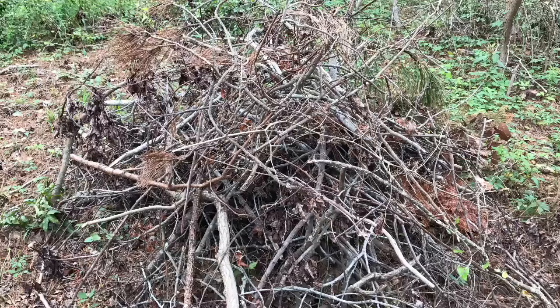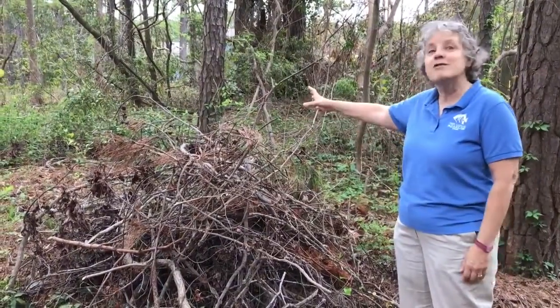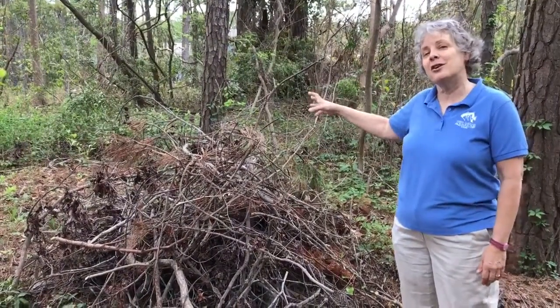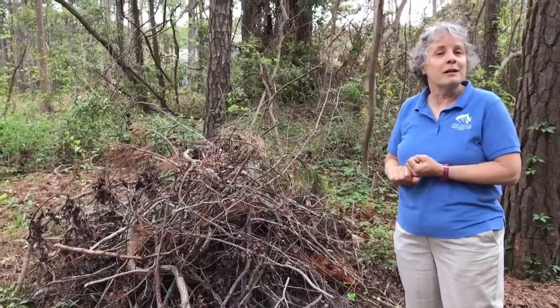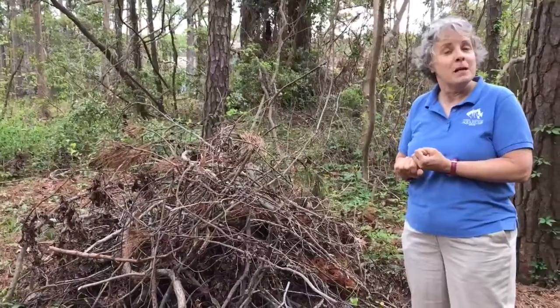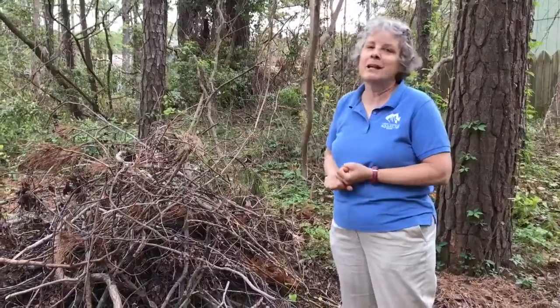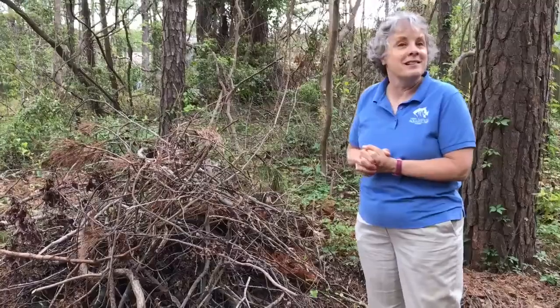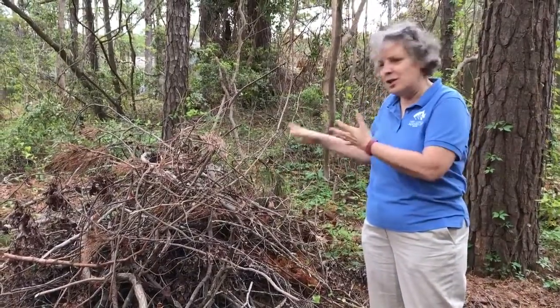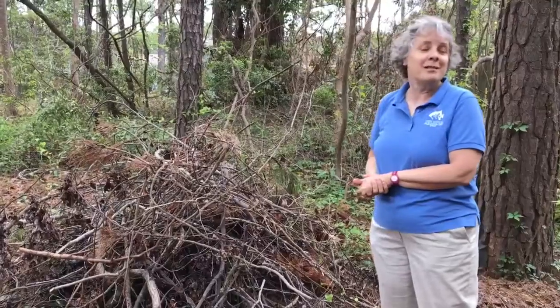This stick pile provides shelter for many different kinds of animals. As you're cleaning up your yard this spring, as you're grabbing branches and stuff like that, if you can find a place in your yard to put a pile, that is a wonderful place for overwintering insects like butterflies. The Mourning Cloak is a good example. The Red Admiral is another one that loves to hang out in something like this over the winter. It's also a neat place for little birds — things like wrens can use this stick pile to have a nice place to hang out.